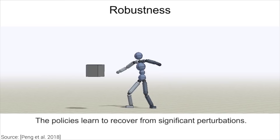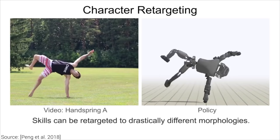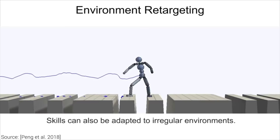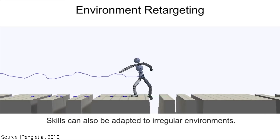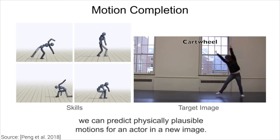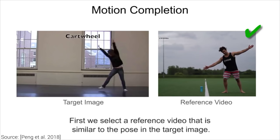These motions can be retargeted to different body shapes — you can see this demonstrated quite aptly with a neat little nod to Boston Dynamics. It can also adapt to challenging new environments, or — get this — it can even work from a single photo instead of a video by completing the motion seen within. What kind of wizardry is that? How could it possibly perform that?